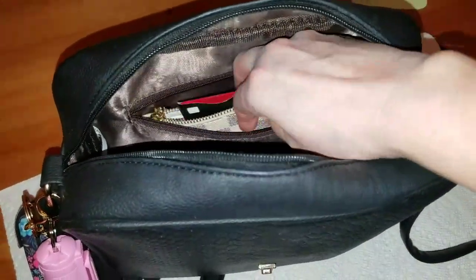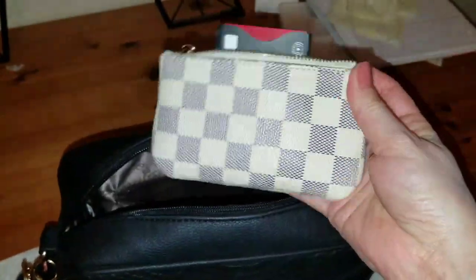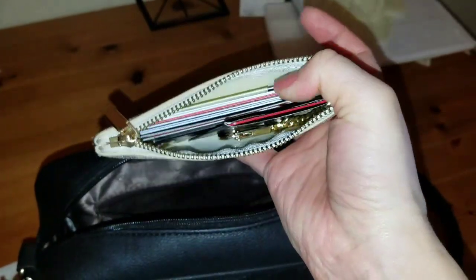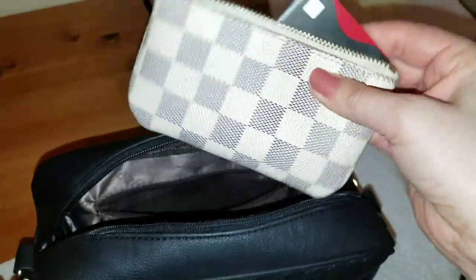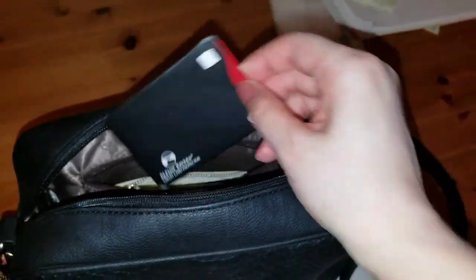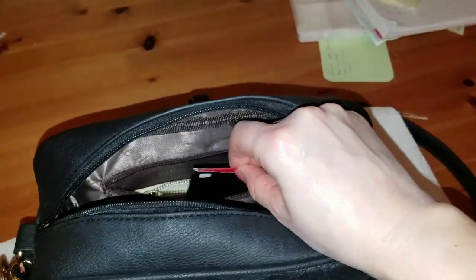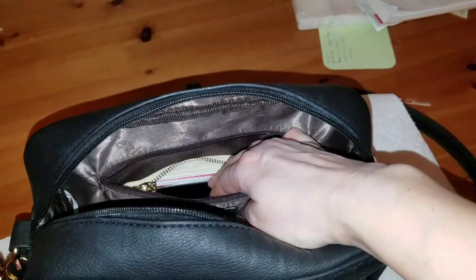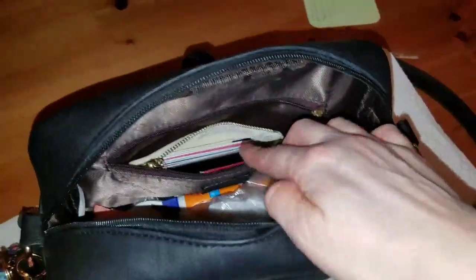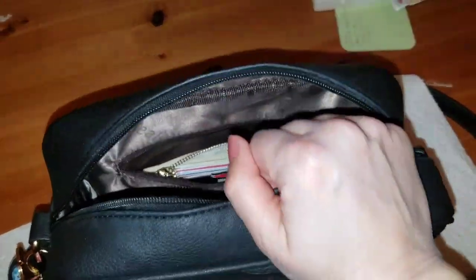In here is where I keep my little wallet. I use it for reward cards — like for CVS and the grocery store. When I'm ready to pay, say at Target, I just pull this out. I keep the cards in RFID blocking sleeves, so I just pull the card out, pay, and it goes right back in. On the other side I have the same setup for the grocery store — same process, minimal contact.